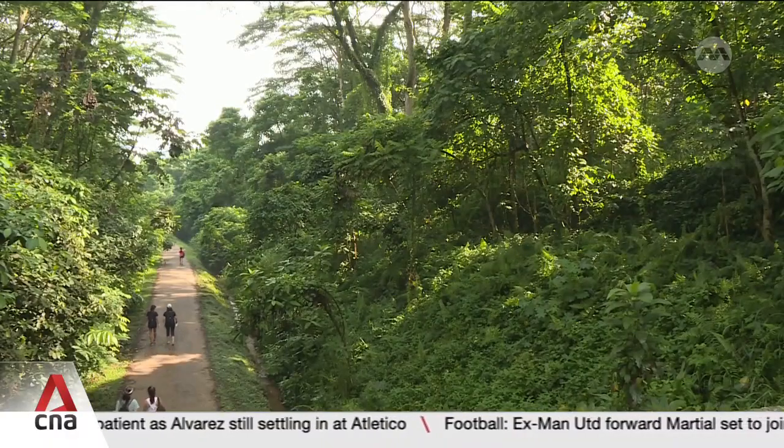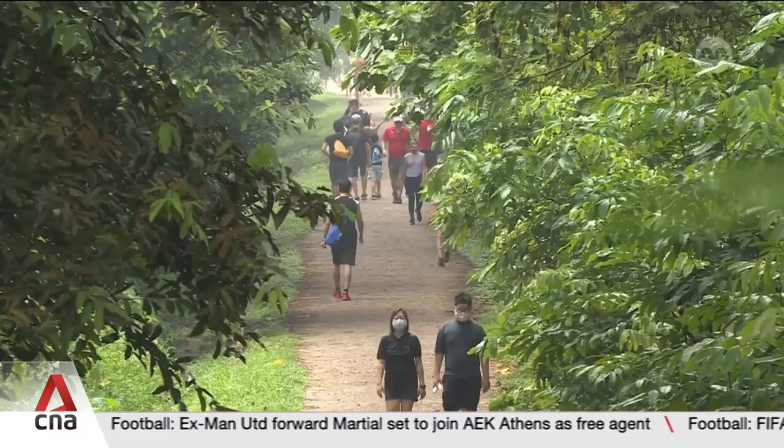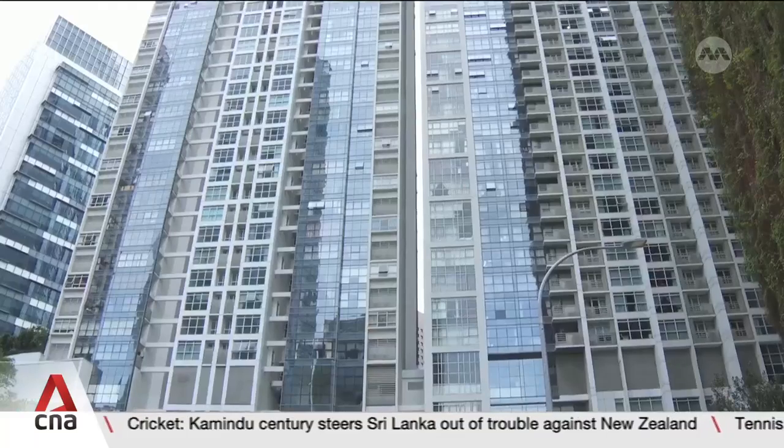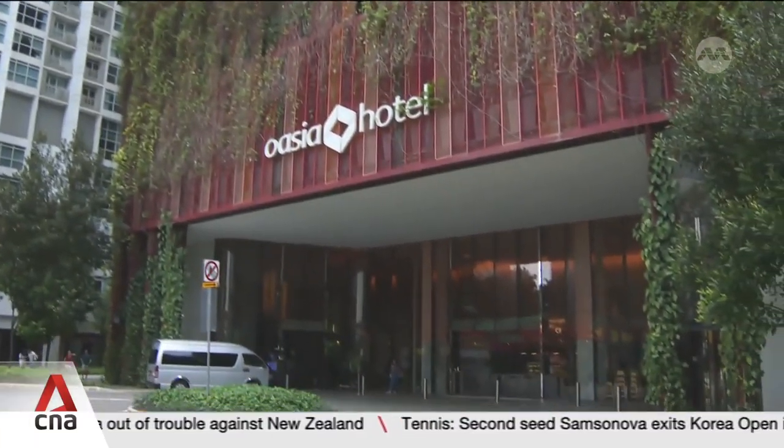One industry player says the new programme may encourage more thoughtful planting. They're expanding incentives to encourage owners to be more creative in terms of adding diversity to the type of greenery, plants, and biodiversity, making the space closer to the natural environment rather than just putting up a green wall. Such efforts, if done well, could truly make Singapore a garden city.